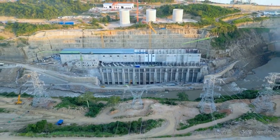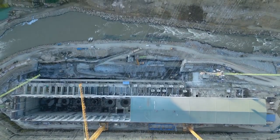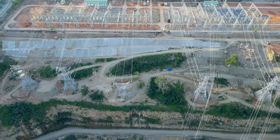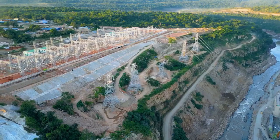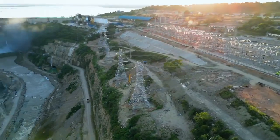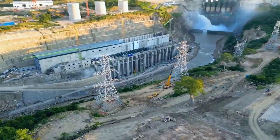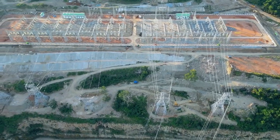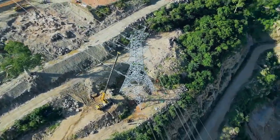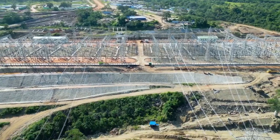There are also access roads, both permanent and temporary, for accessing the dam site. The permanent roads will be used to transport construction materials and equipment to the site, while the temporary roads will be used for transportation of workers and visitors. The project will also include construction of a permanent concrete bridge over the Rufiji River and two temporary bridges. The permanent bridge will transport vehicles across the river, while the temporary bridges will transport construction materials and equipment.